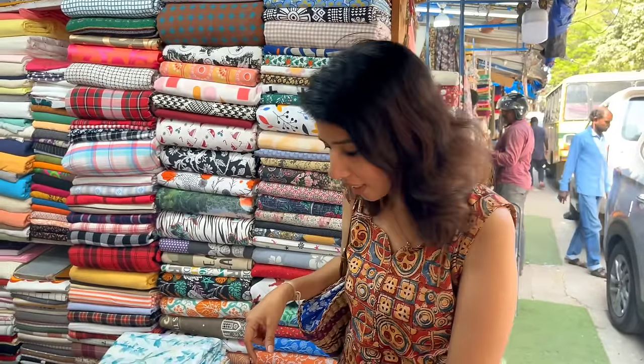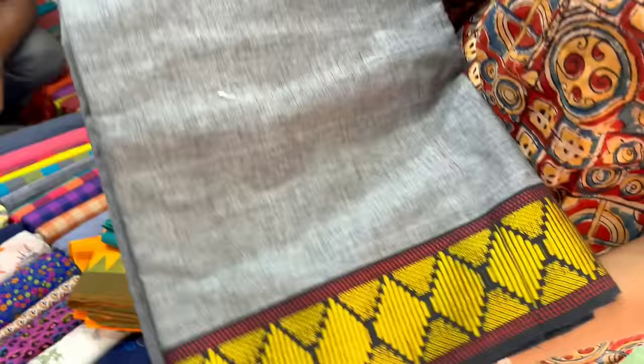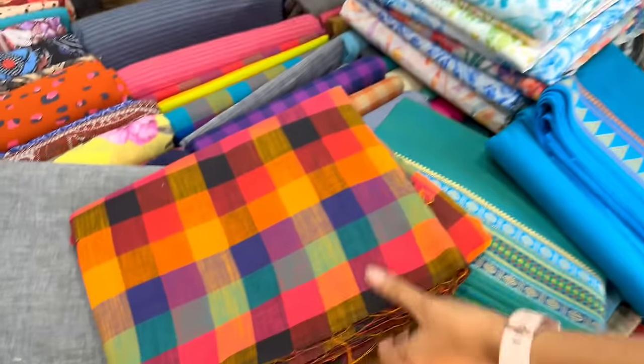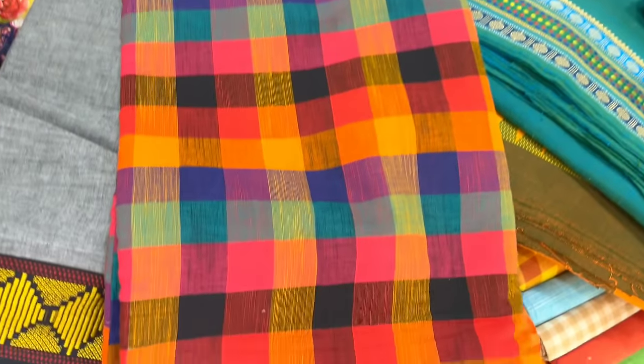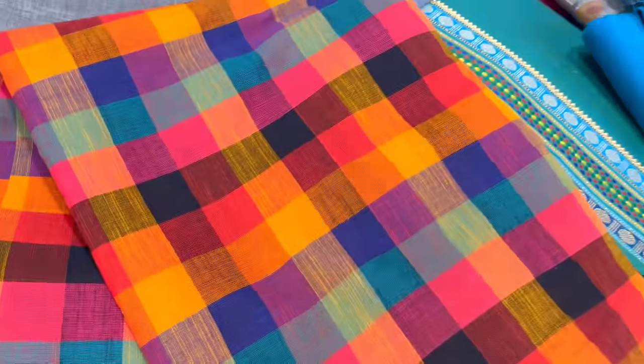If you go to the store, you can use the maxi dress with cotton or the Narayana Pet sari. You can use it for a festival, a small function, or a temple. The cotton is superb - it is a nice color combination. We can use Madras checks as a small set - there is a skirt and top. It is 130 rupees per meter.